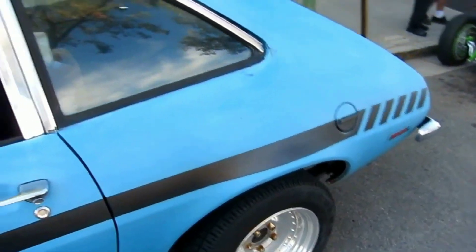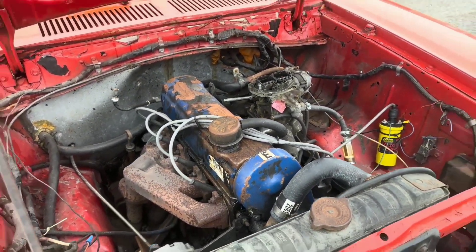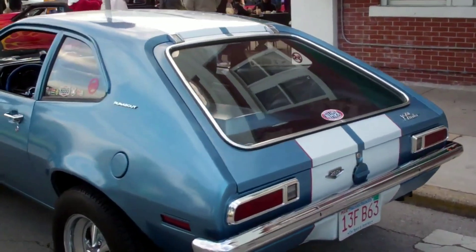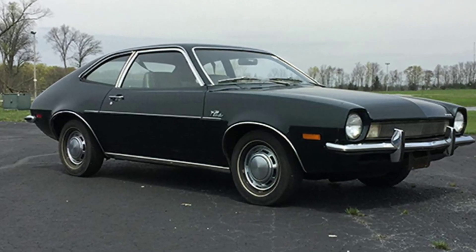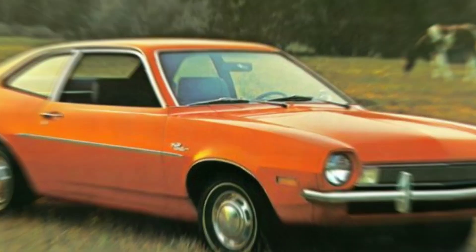The interior faced criticism for uncomfortable seats, the use of cheap materials, and limited features. Additionally, the fuel efficiency of the Pinto turned out to be low even for its time, falling short of the expectations of economical consumers. The main distinction from European models was the intended purpose of the car. European cars were primarily designed as family vehicles, while the Ford Pinto was originally conceived as a youth-oriented car. It represented a scaled-down version of the same muscle car concept, retaining external features similar to them.